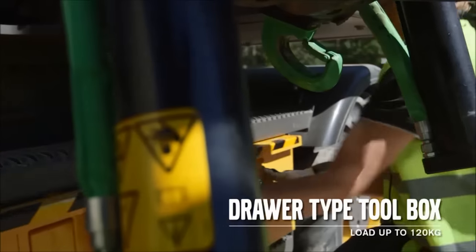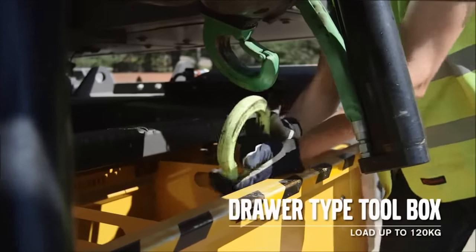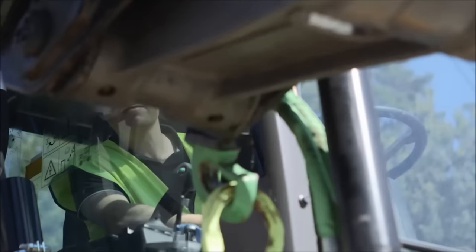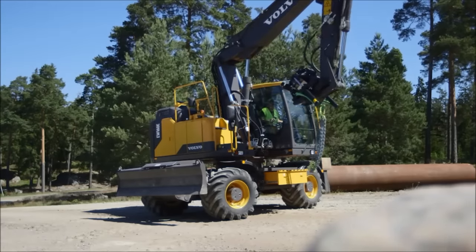A draw-type toolbox is available, able to carry up to 120kg. If the machine is equipped with a two-piece boom, it's possible to lift heavy chains or similar items in and out of the toolbox using just the machine.